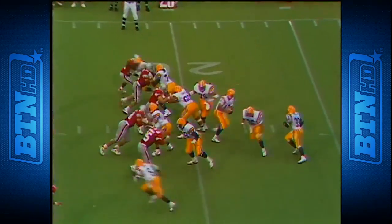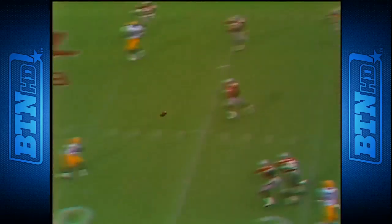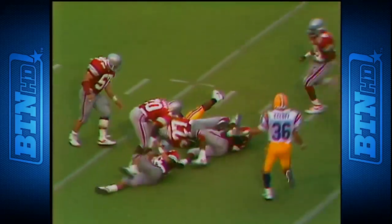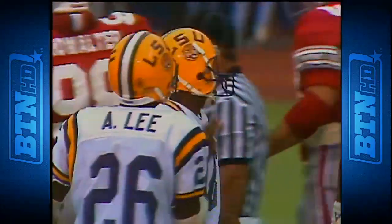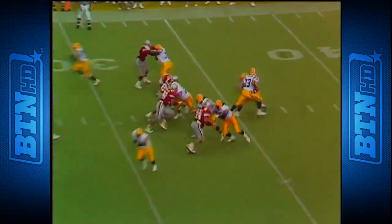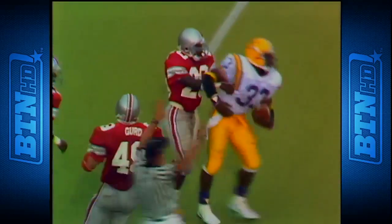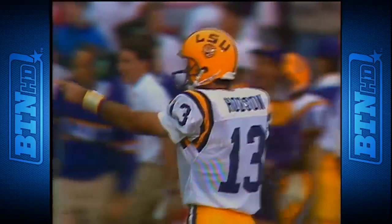Line of scrimmage the 22 — first down for the Tigers, their first snap of the second half. Odds and a lot of time — wide open is Moss — 45, 40 — he runs into his own man and is eventually hauled in at the 41 of Ohio State. David Brown made the stop. Tony Moss had nobody close to him — a 37-yard gain. Odds back over the middle — open catch — a great catch by Eddie Fuller! First and goal at the three.